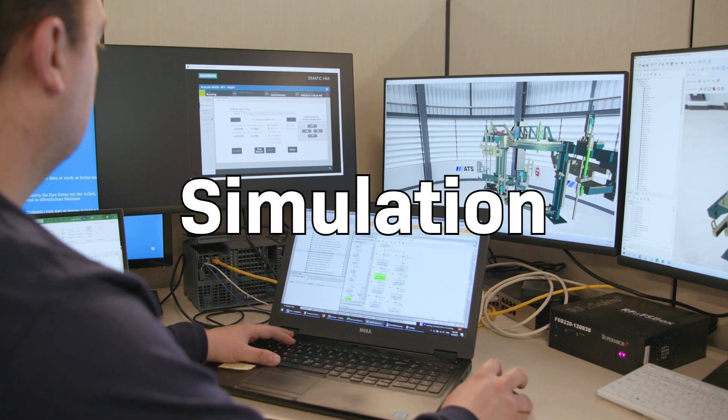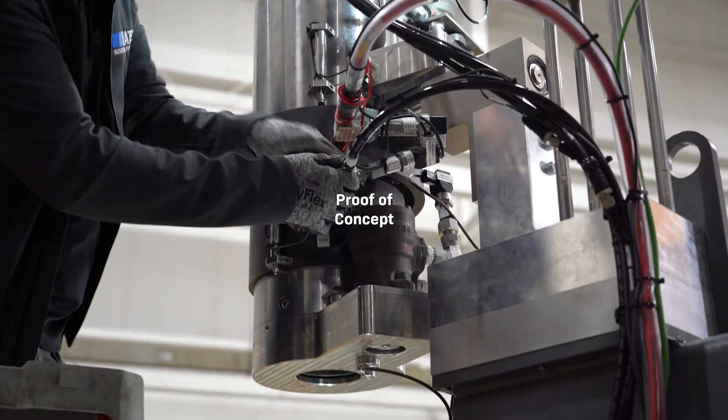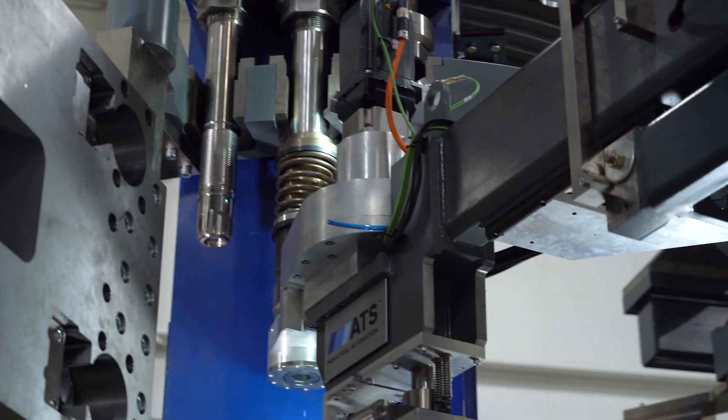To kick off this project, we created a proof of principle simulation to validate the NuScale requirements. Next, the proof of concept was built and tested to validate the engineering design and further affirm that we are adhering to the functional and performance requirements developed by NuScale.